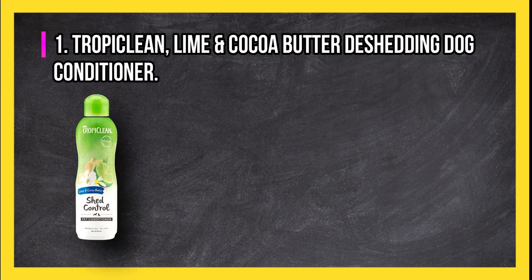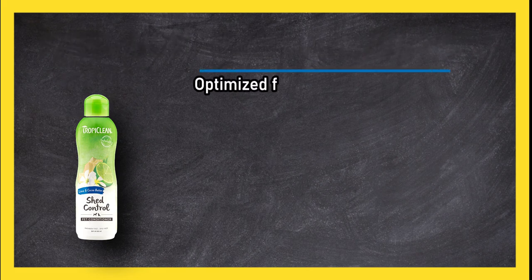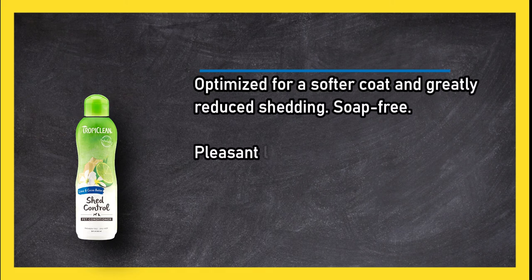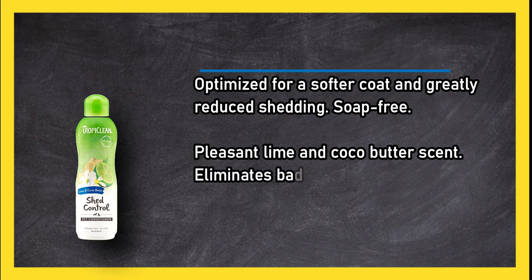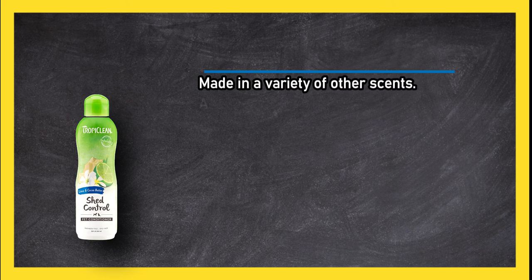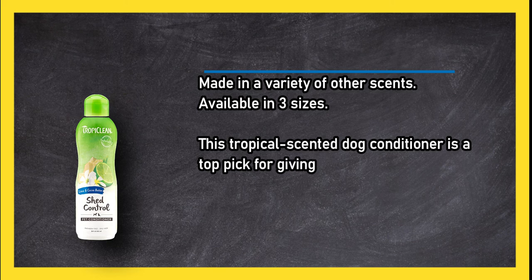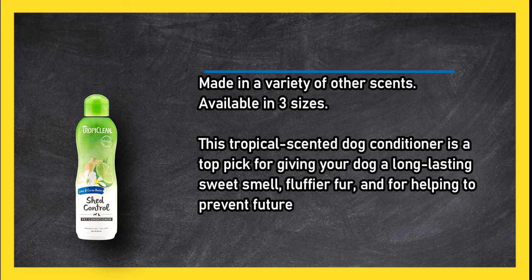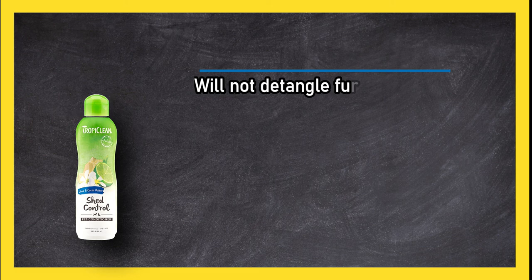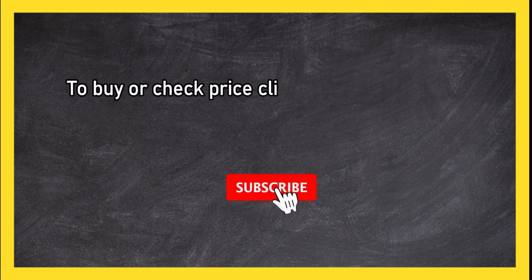At number one: TropiClean Lime and Cocoa Butter De-Shedding dog conditioner. Optimized for a softer coat and greatly reduced shedding, it is soap-free with a pleasant lime and cocoa butter scent that eliminates bad dog smells. Made in a variety of other scents and available in three sizes, this tropical-scented conditioner is a top pick for long-lasting sweet smell, fluffier fur, and helping to prevent future shedding. Note: it will not detangle fur.